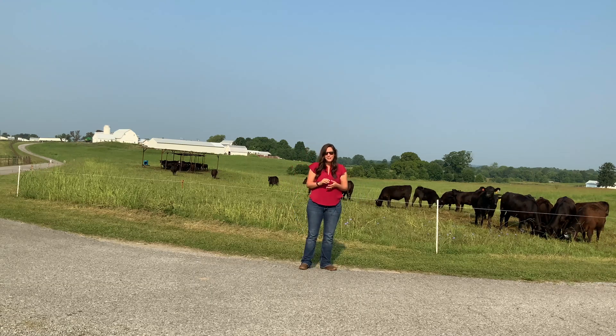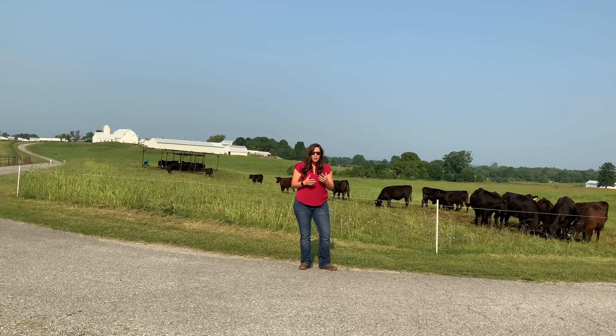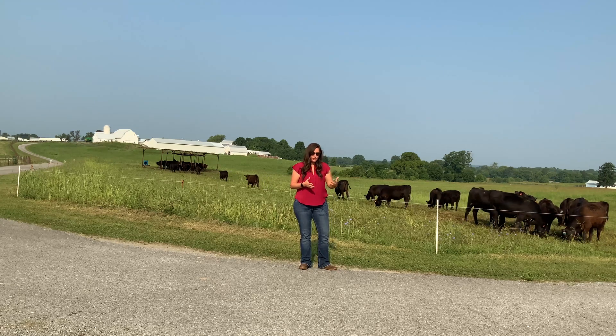They were all vaccinated at weaning, all dewormed at weaning, and had the same fly control put in them, so even though they were on those different pastures, they've been managed pretty much the same all the way through.